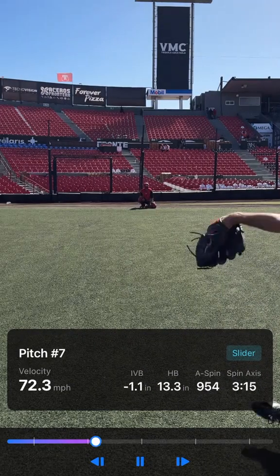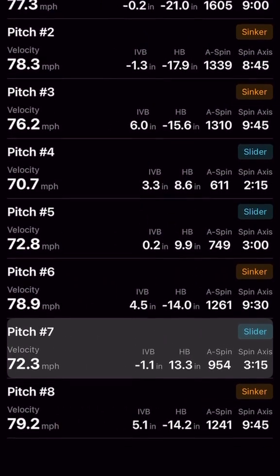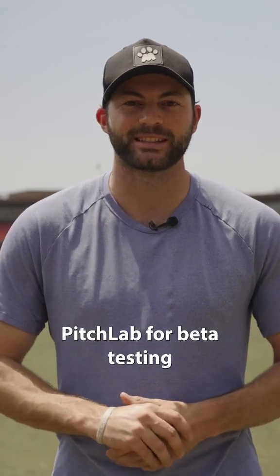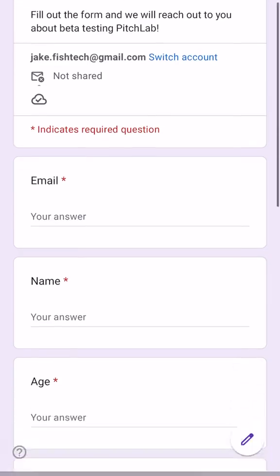If you swipe to the right, you can access a full list view of all your pitches. We're just opening up Pitch Lab for beta testing, so if you'd like to help us test the app, you can head to pitchlab.app to fill out the form and sign up for our test list.